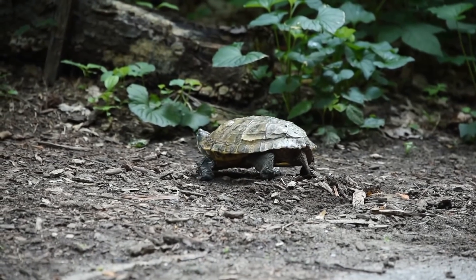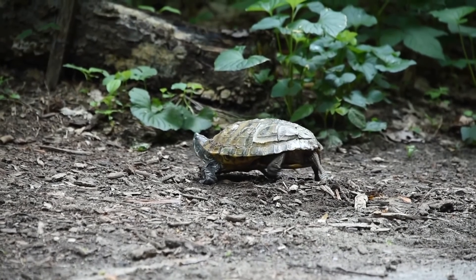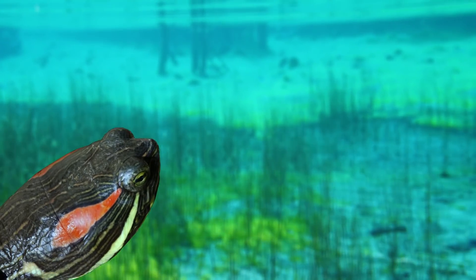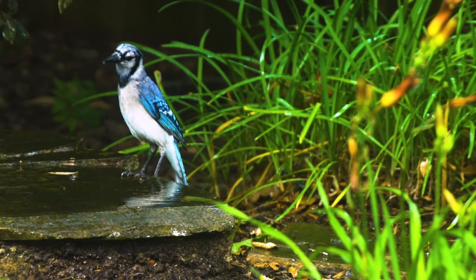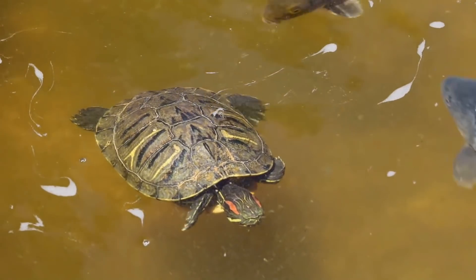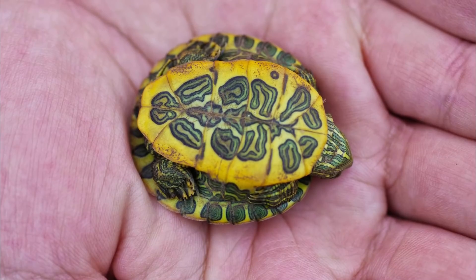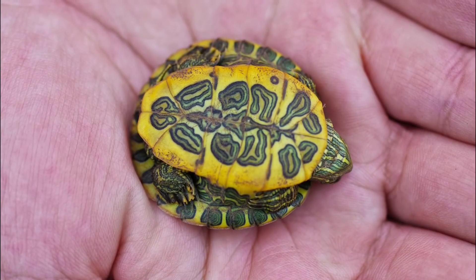One of the things that makes these turtles such great invaders is the fact that they have such a varied diet. They feast on a variety of vegetation as well as aquatic invertebrates, fish, amphibians, and even in some rare instances birds. This wide diet means that they can survive in many places that other turtles can't.